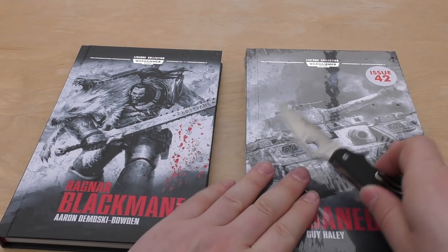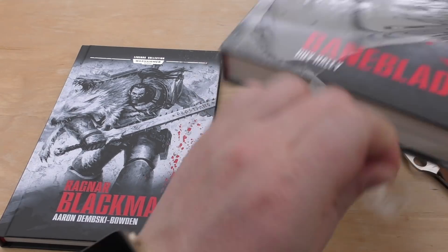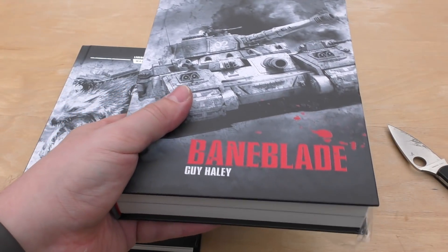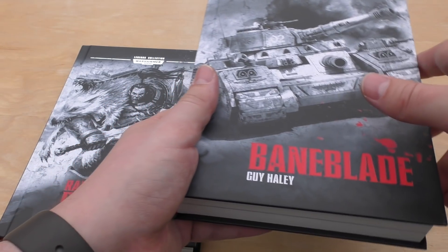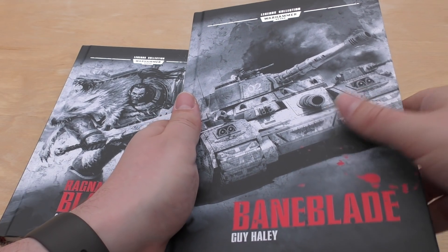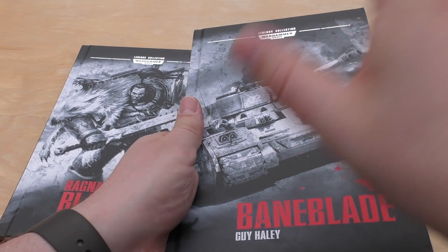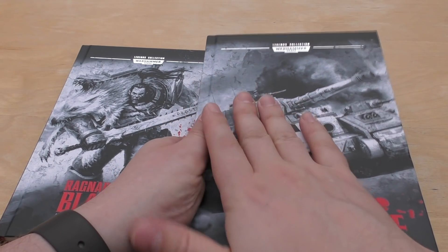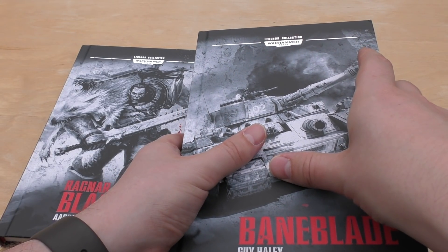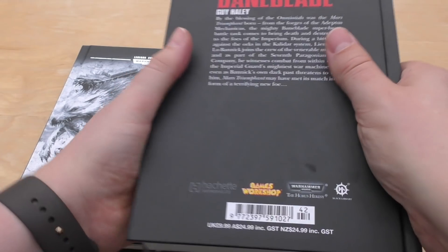Issue 42 is a bit thicker - this is Baneblade, and I really wanted to get this. I'm so pleased I didn't buy it separately, even though I do like Guy Haley's style. In hardback this was about 16 or 18 pounds, so just in this month alone you've saved six or eight pounds by getting this collection. As much as I like having the Horus Heresy books in hardback, I don't think they should have been included - it's a Warhammer 40,000 Legends collection and should only have 40K novels. Nonetheless, it's great we've got Baneblade in hardback.